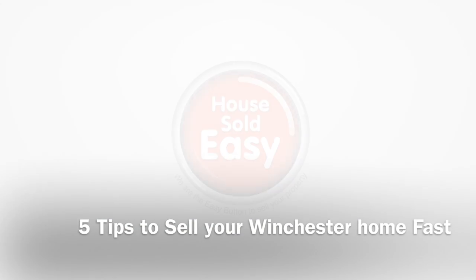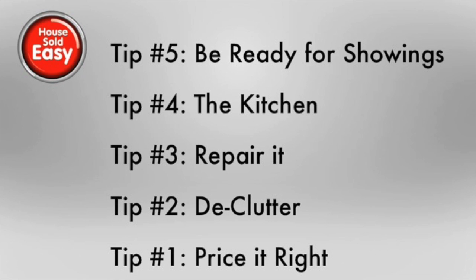Welcome to House Sold Easy's five tips to sell your house faster. Here are the five tips: be ready for showings, the kitchen, repair it, declutter, and price it right. So we're going to go ahead and get started on the first one.